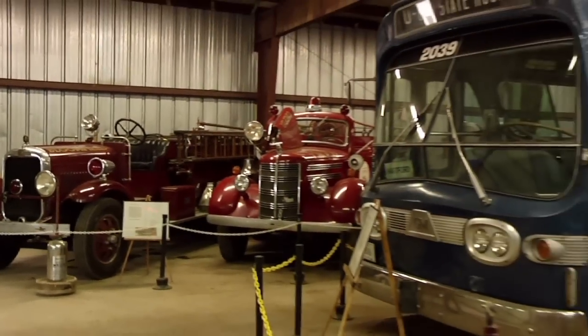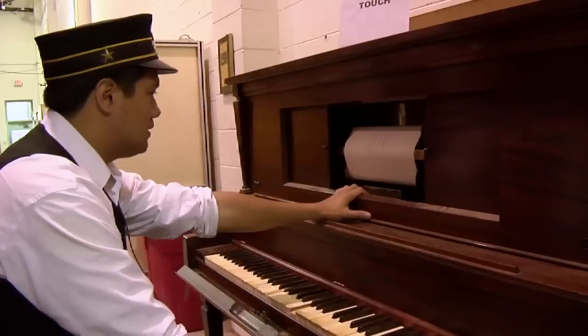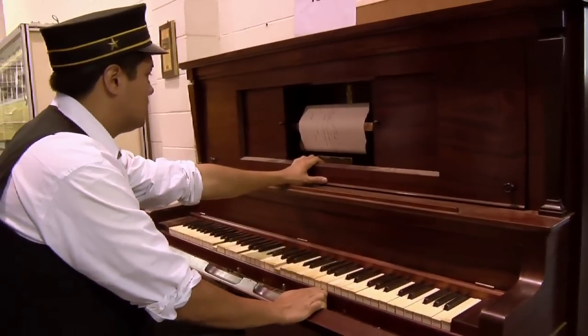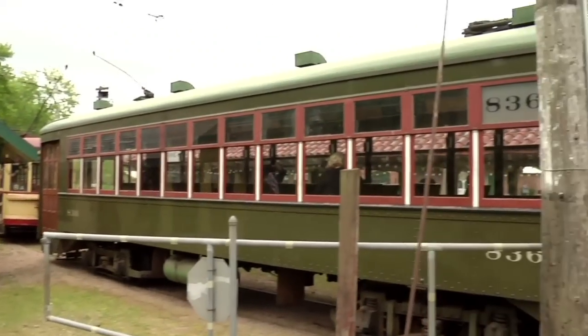In addition to the trolley cars, we actually have a little known secret here — we have an antique fire truck museum. Also, we have a bus museum, and that's included with your admission. And how about a little music as you look around? That's right, there's even a player piano! With admission at only $8.50 for adults and $5.50 for children, having a great day won't break the bank.